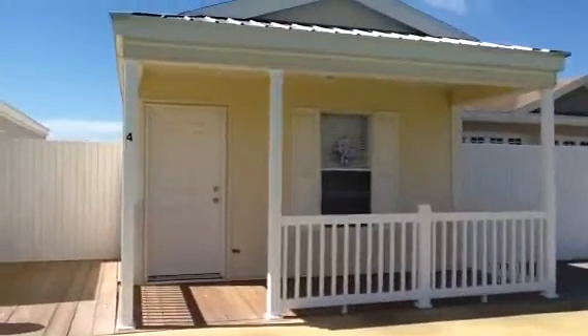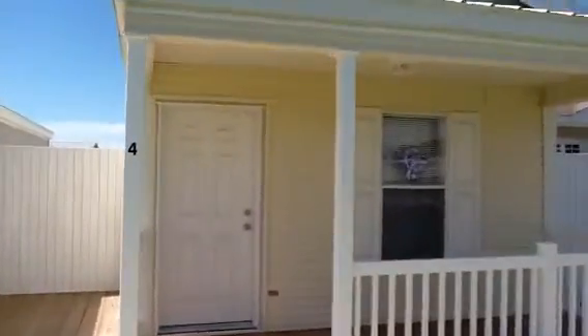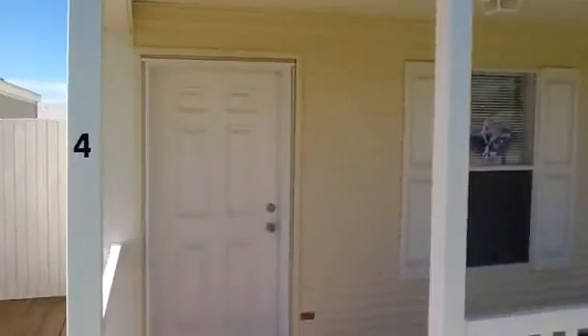Welcome to Palm Harbor Homes Plant City Factory Model Center. This is our Glendale home. It is a one-bedroom, one-bath.